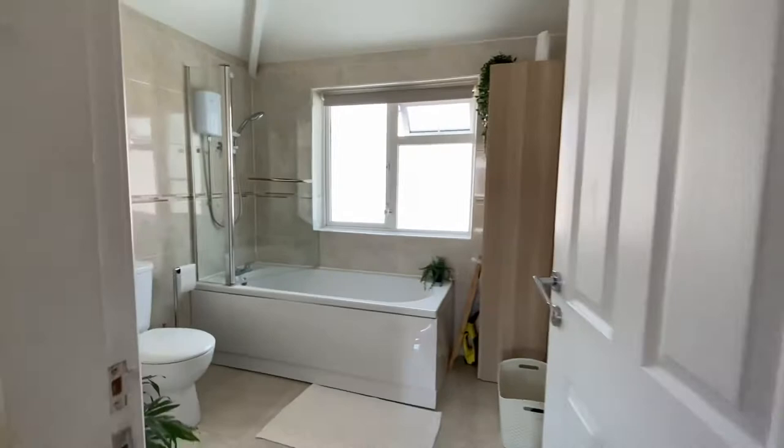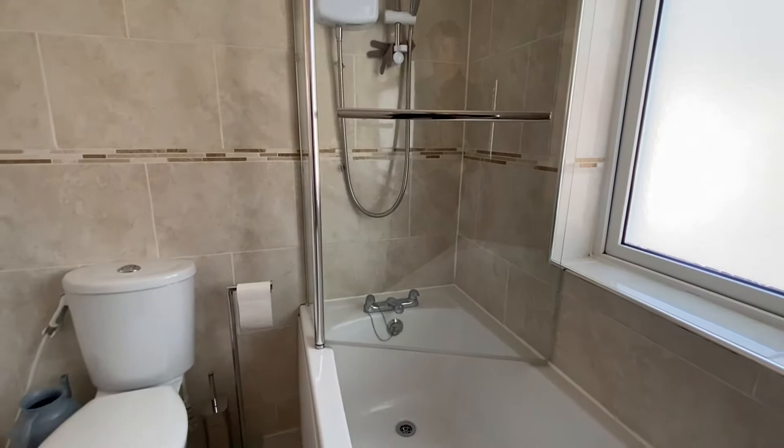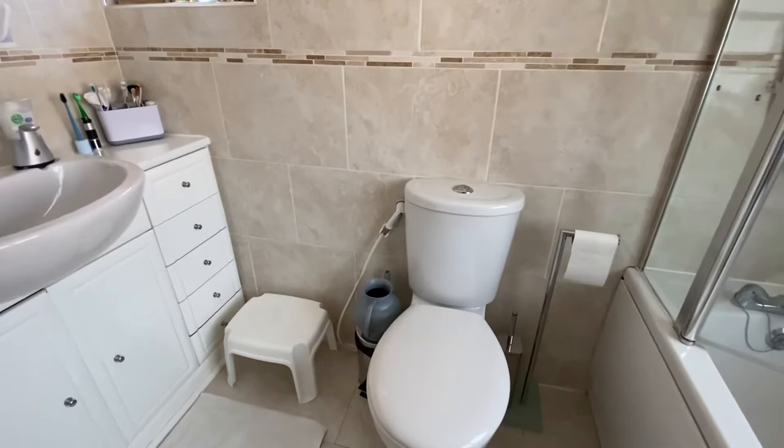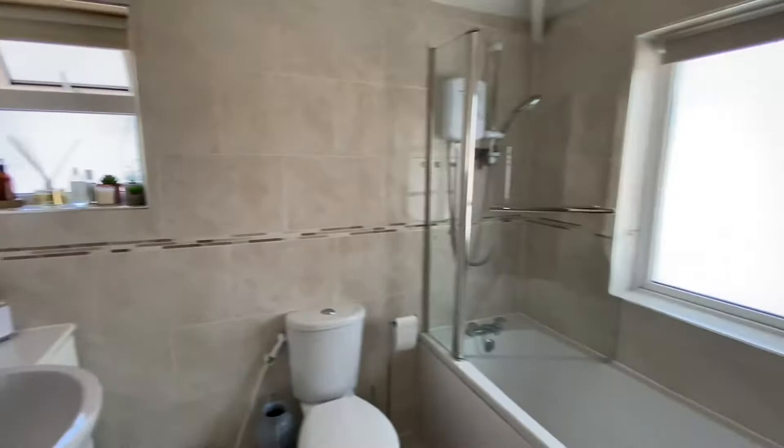Last but not least we do have the modern family bathroom which is a three-piece white suite. We have the bath which has an overhead electric shower, and the bathtub has a stainless steel mixer tap. There is also a toilet with a wash basin, and we have a lovely tiled formation on the floor and on the walls. Lastly, there is also a chrome heated towel radiator. To summarise, we have this well presented three-bedroom semi-detached house in Snenton. Viewing is highly recommended.